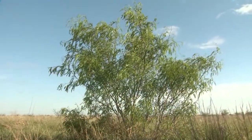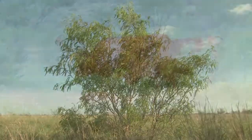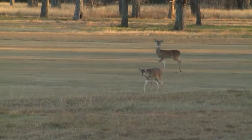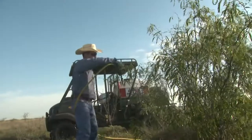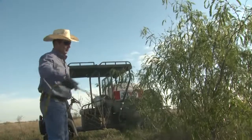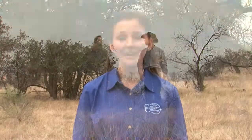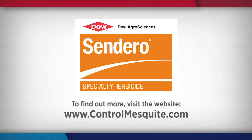There's no doubt that left untreated, mesquite will take over a pasture and leave little or no grazing for cattle or habitat for wildlife. That's why new tools in the effort to manage and control mesquite are so eagerly welcomed by producers. In Texas, I'm Candace Wieda reporting for NCBA's Cattlemen to Cattlemen. For more information on mesquite control and Sendero herbicide, visit ControlMesquite.com.